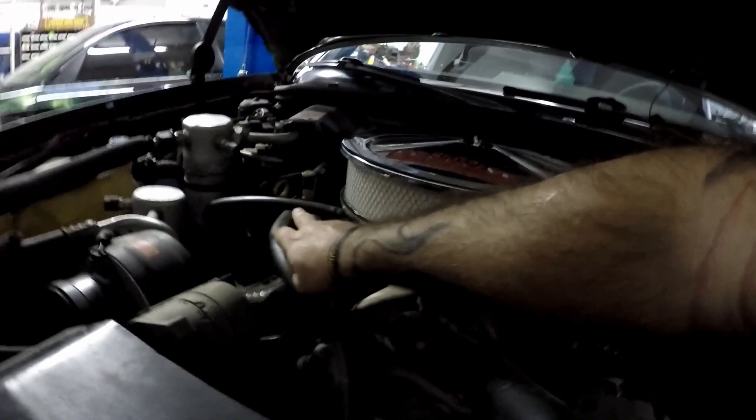Alright guys, we got the fuel system installed — the new tank, the in-tank pump, sending unit, Corvette fuel pressure regulator and filter, and then line ran up to our Fitech system going to our Chevy 350. So let's go ahead and cycle the key here and see if we can get this joker to fire up.